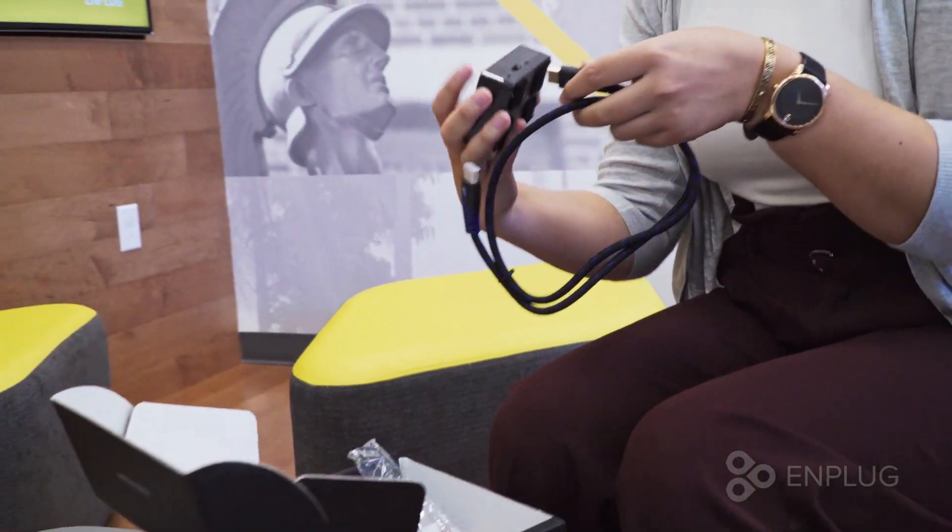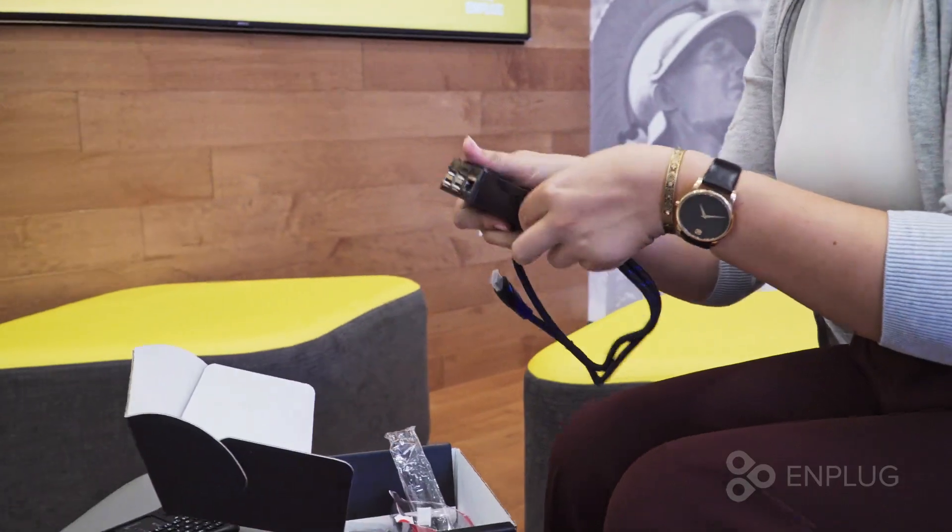The beauty of Emplug is that it actually isn't very hard to configure at all. You're shipped a little box, you plug it up to a TV, connect via the internet, and you're off to the races. It's easy to maintain, it's cost effective, and it doesn't require a lot of technical knowledge to set up and operate.